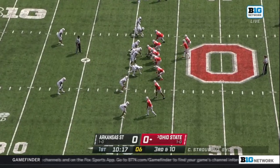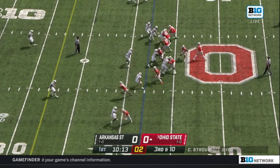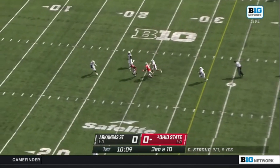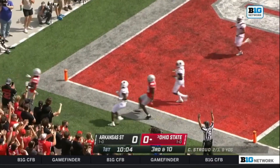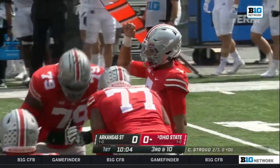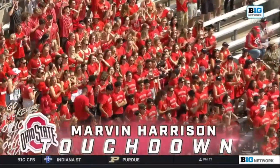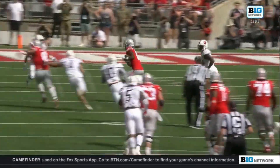Third and long for Ohio State at the 42 of Arkansas State. Single receiver right, two to the left. Stroud back to heave it. Stroud looks, looks, throws — middle of the field, caught at the 25 of the Red Wolves. Sliding further upfield to the left side, to the 10, and into the end zone goes Marvin Harrison Jr. Touchdown. C.J. Stroud to Marvin Harrison Jr. Ohio State strikes first, leading 6-0. Almost a 40-yard play there on third down.